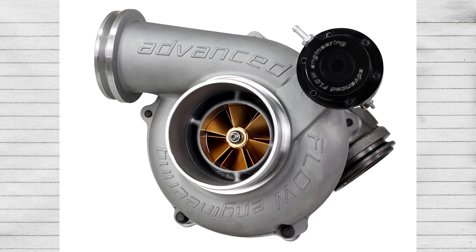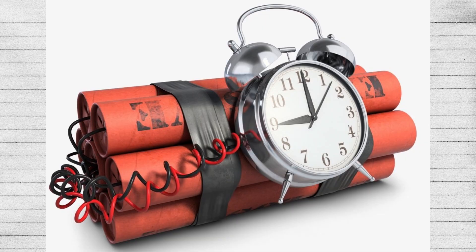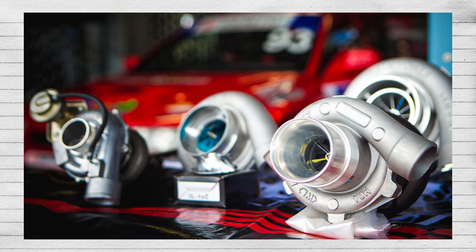Turbochargers, for the most part, aren't reliable. Most mechanics in real life, as well as the ones here on YouTube like Scotty Kilmer, will tell you that turbochargers are just ticking time bombs. Aside from that, turbochargers also suffer from a phenomenon known as turbo lag. Turbochargers need time to spool up, as their power delivery is not instant.